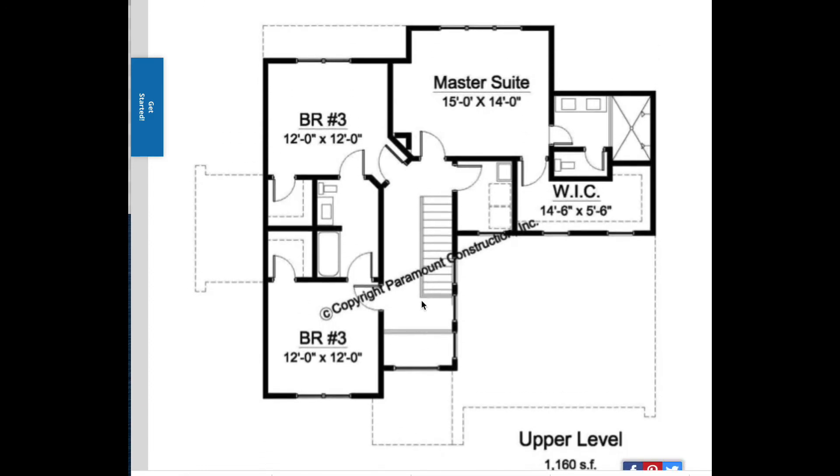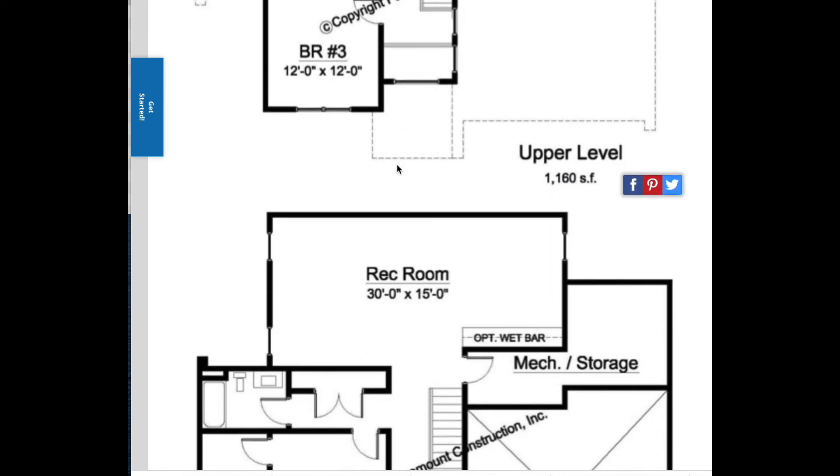Coming up the stairs, we have three bedrooms. We can make this plan larger or smaller and modify it to fit any lot — we're happy to customize the plan for you, on either your lot or one of our lots. There is a laundry room on this level. Each bedroom has a walk-in closet. The master suite in the back has one large walk-in closet, which we can easily convert to two. We can also make the bathroom larger, add a tub, or split the sinks — lots of different configurations.